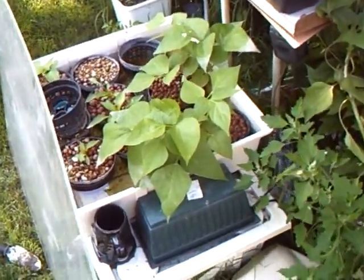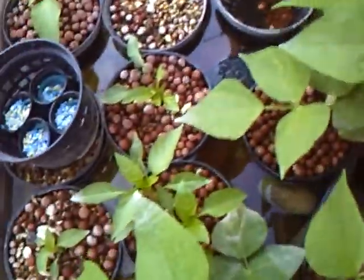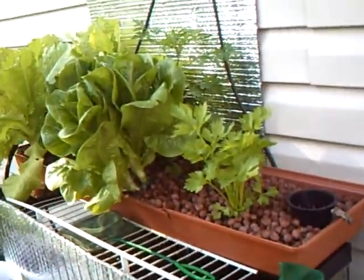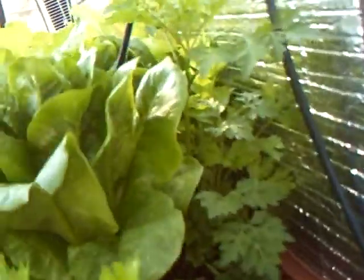Here's the aquaponic update. Those are the two bean plants and the peppers — got the pump working again. Here's the top system; that is celery, and back there is also celery.